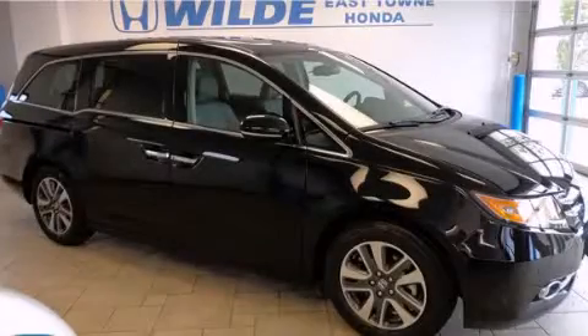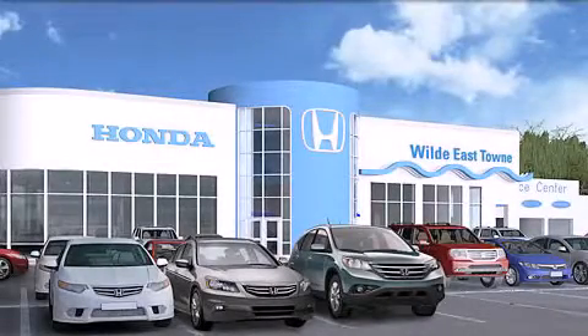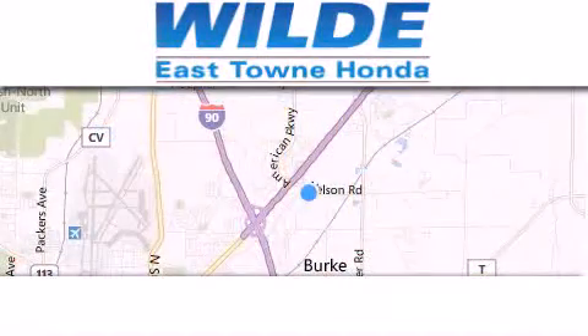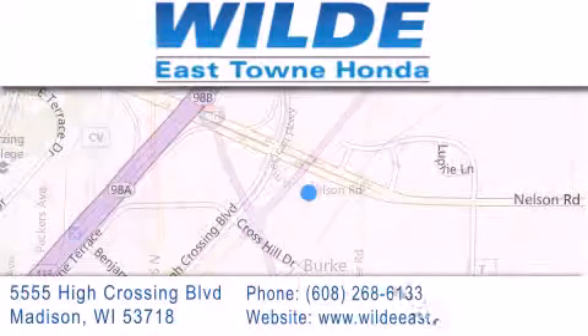Stop by today and test drive this vehicle for yourself. Thank you for considering Wild East Town Honda for your next luxury vehicle. If you have any questions, please visit our website, give us a call, or stop by our dealership, located at 5555 High Crossing Boulevard in Madison.